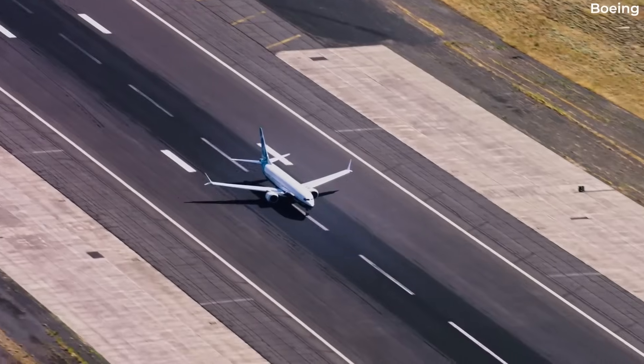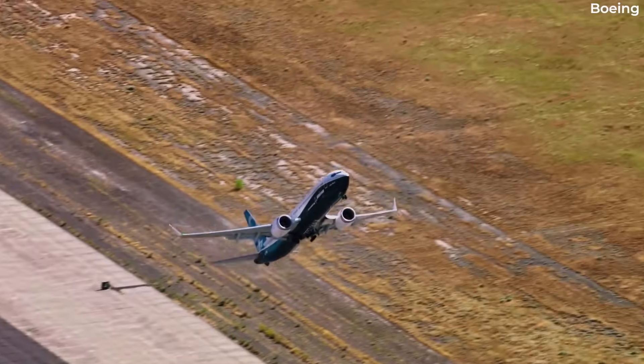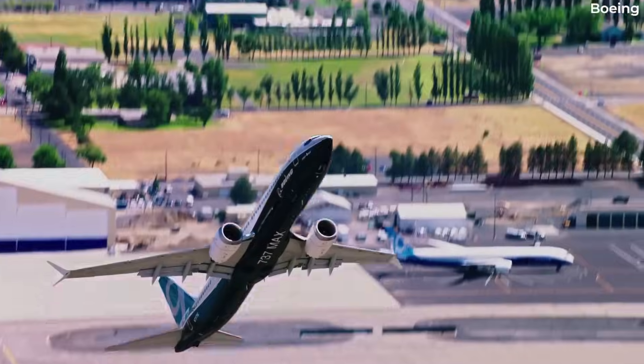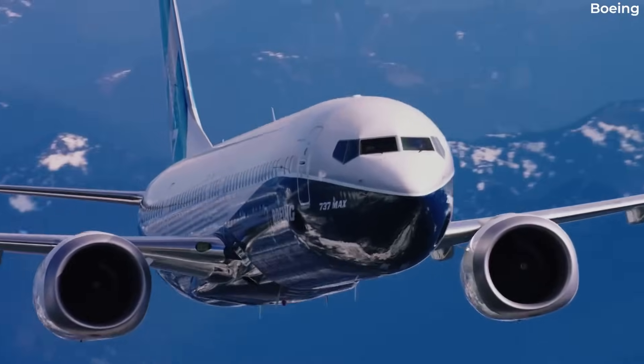Of these newer families, the 737 MAX remains something of an unfinished product. While the MAX 8 and MAX 9 variants are in relatively widespread commercial service, the short-fuselage MAX 7 and the stretched-fuselage MAX 10 models are yet to operate any revenue-earning flights.